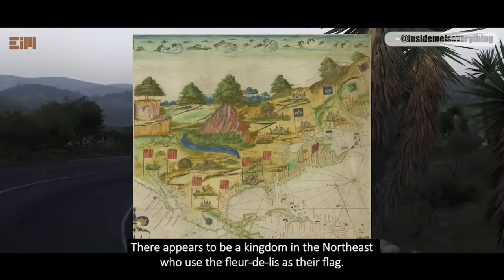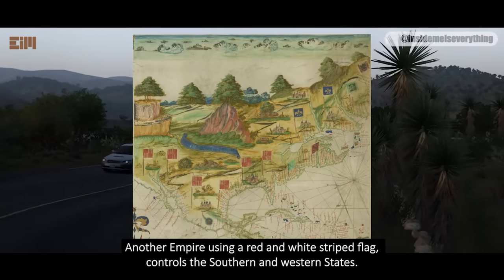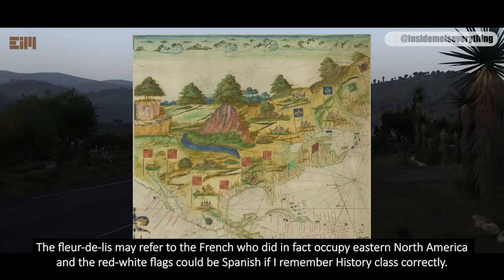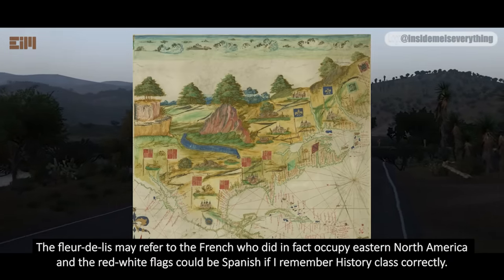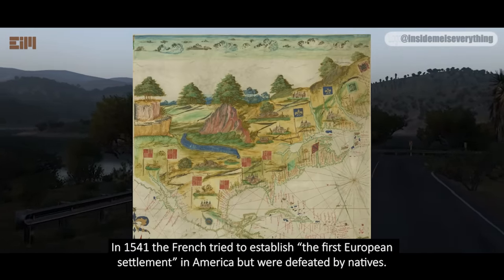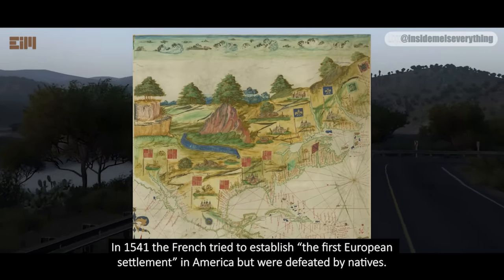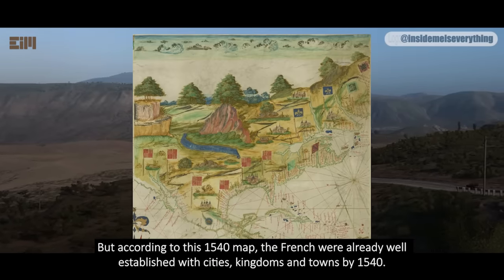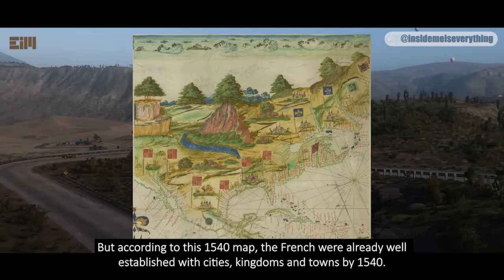There appears to be a kingdom in the northeast who used the fleur-de-lis as their flag. Another empire using a red and white striped flag controls the southern and western states. The fleur-de-lis may refer to the French who did in fact occupy eastern North America, and the red-white flags could be Spanish. But the first French settlers, only a few people, are said to have arrived in 1534. The French only succeeded coming in masses after 1650, yet according to this 1540 map, the French were already well established with cities, kingdoms, and towns by 1540.